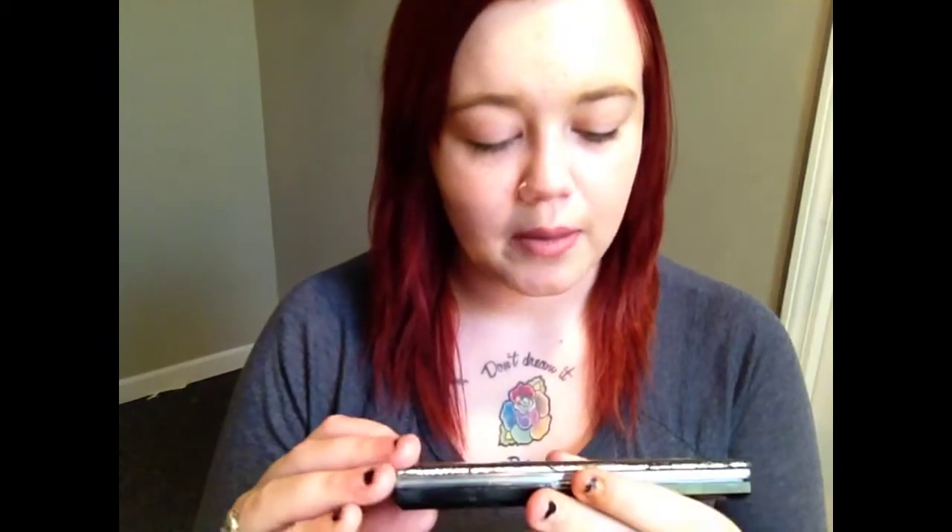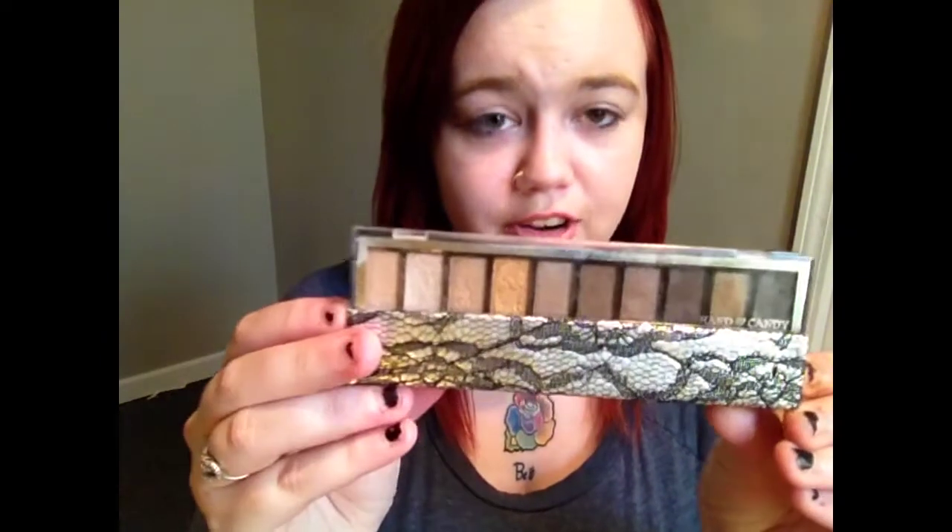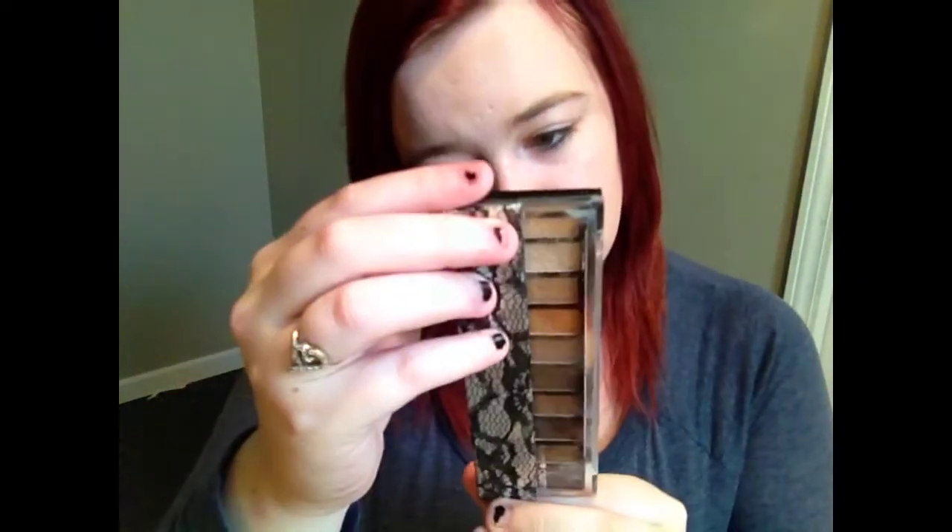To start off with, we're going to be using this palette. It's the Hard Candy Naturally Gorgeous palette. And we're going to start off using this shade for our base.